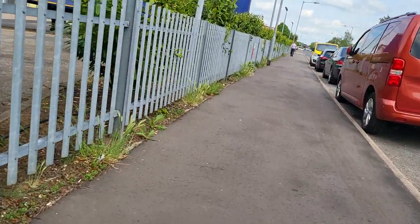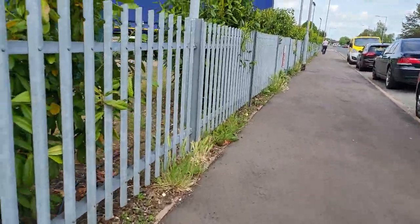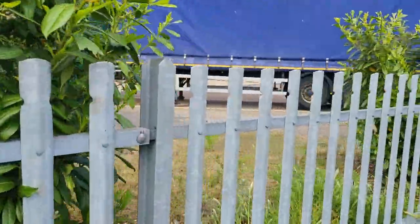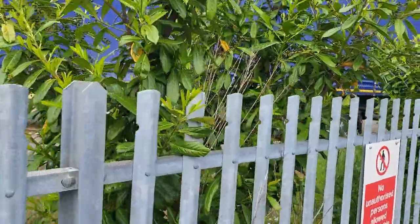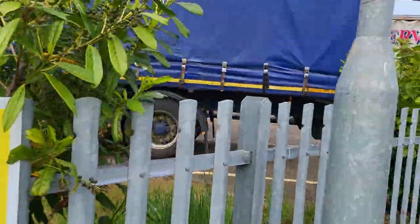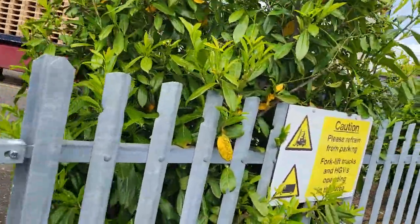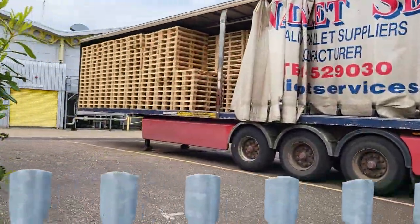Is that a caravan park or a caravan sales place? It's still Best Pack, guys. There's the back of some lorries — that one looks like it's about to be loaded, but no, it's just got pallets on it.